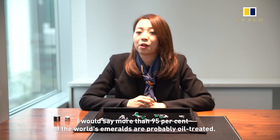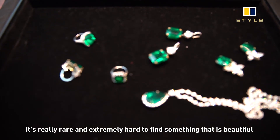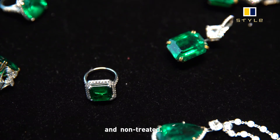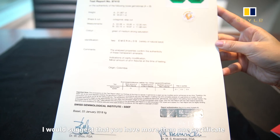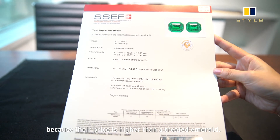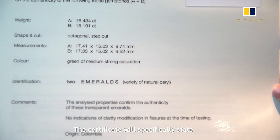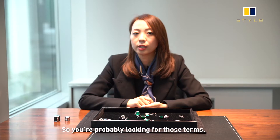More than 95% of the emeralds in the world are oil treated, so it's extremely hard to find one that's very beautiful and also non-treated. I would suggest having more than one certificate for no-oil emeralds because the price is so much higher than a treated emerald — you need at least two. The certificate will specifically have a comment stating that the emerald has not been treated.